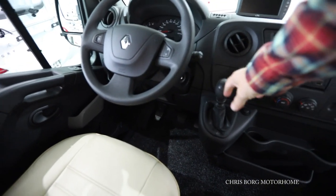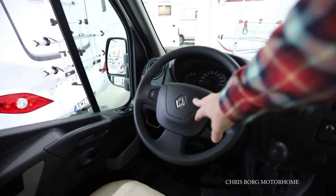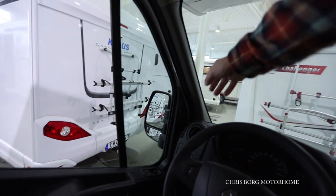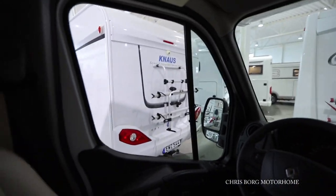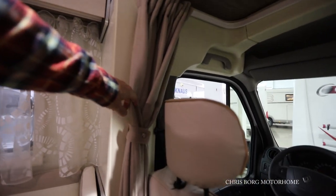It has a manual gearbox and it's based on Renault. It doesn't have any blinds on the front window or the side windows.